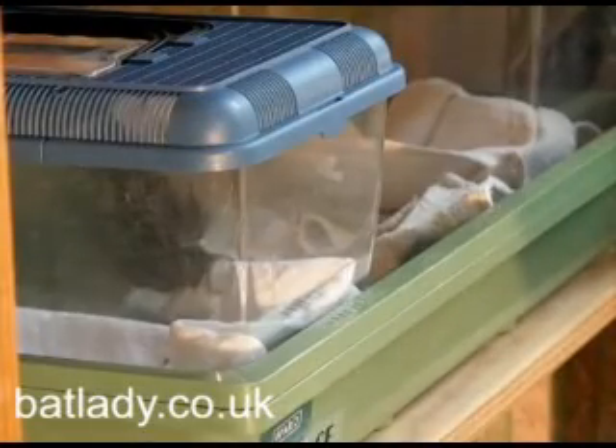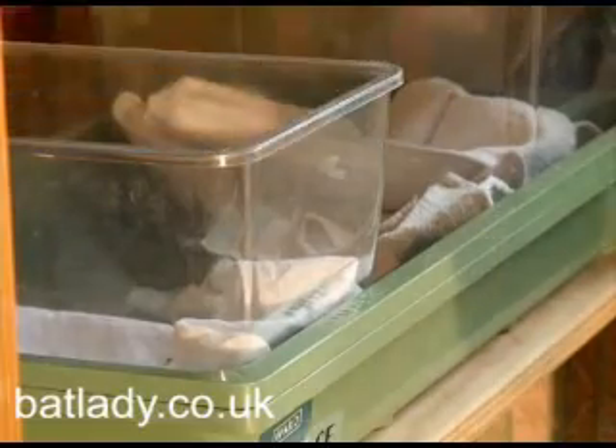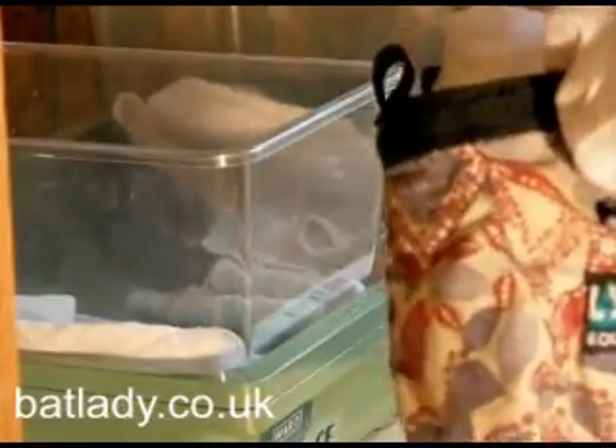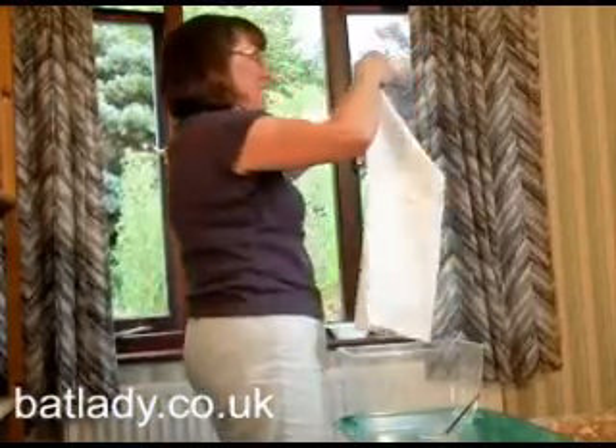June and July is the time of year British bats have their young. Normally each pup will stay with its mother for several weeks, feeding on her milk and growing until it can fly and fend for itself. Unfortunately, this isn't always the case. Baby bats that are left unattended for too long may explore their roost, which sometimes brings them into contact with humans.